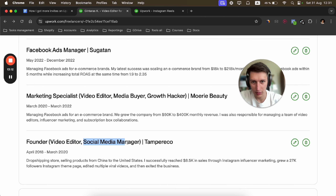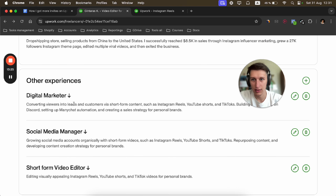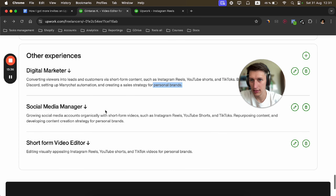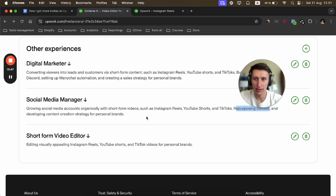I created a project catalog, which is a fairly new thing. I think it adds a few more keywords to my profile. If we go back to my profile, you can see the title: 'Video Edits, Instagram Reels, and YouTube Shorts' — targeting the same keywords. I don't have testimonials yet, and I have certifications listed.